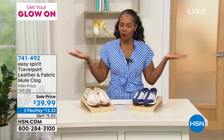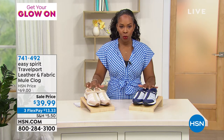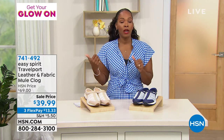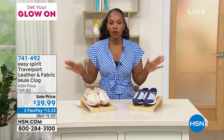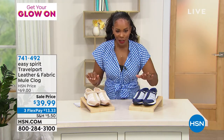And with me, we're talking footwear, summer footwear. We gave you a little sneak peek of these Easy Spirit Travel Port leather and fabric mule clogs at the very beginning of the show. A lot of you didn't wait for the presentation — smart, because they've already been very popular.